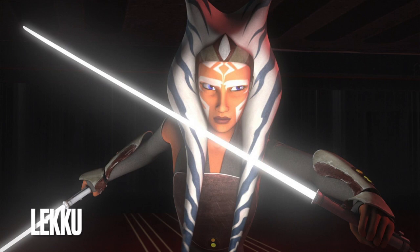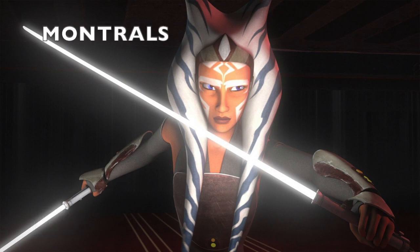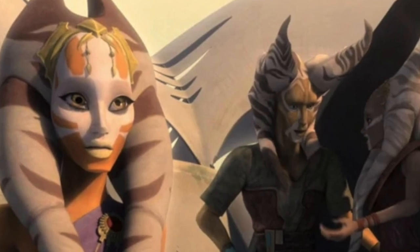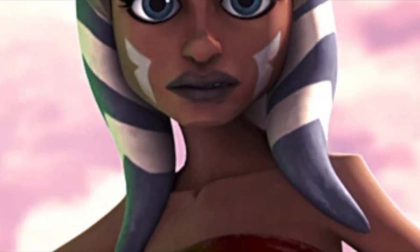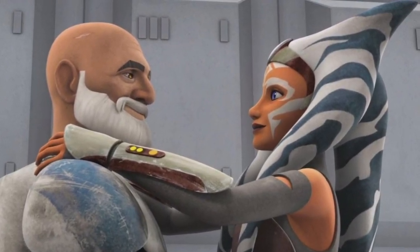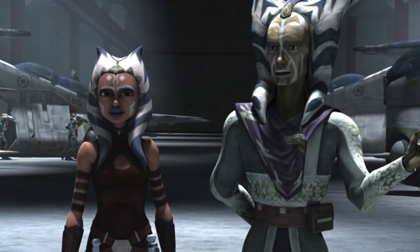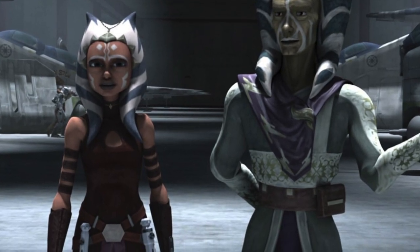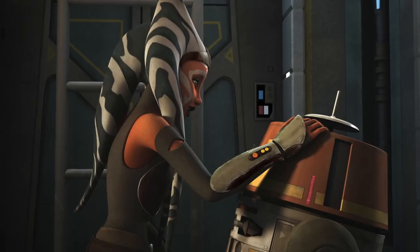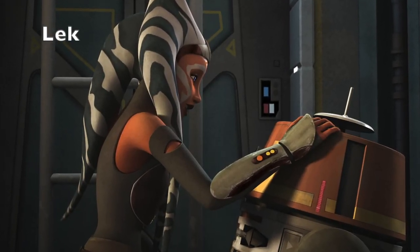Togruta have white and blue fleshy appendages from their heads called Lekku, with pointed horns on top called Montrals. These are actually part of their heads — not a headdress. The Lekku and Montrals continually grow until the Togruta has reached maturity, with females generally having longer Lekku than the males. In the males, the Lekku may branch. The Lekku on Togrutas come in threes, with two in the front and one in the back. A single Lekku is called a Lek.